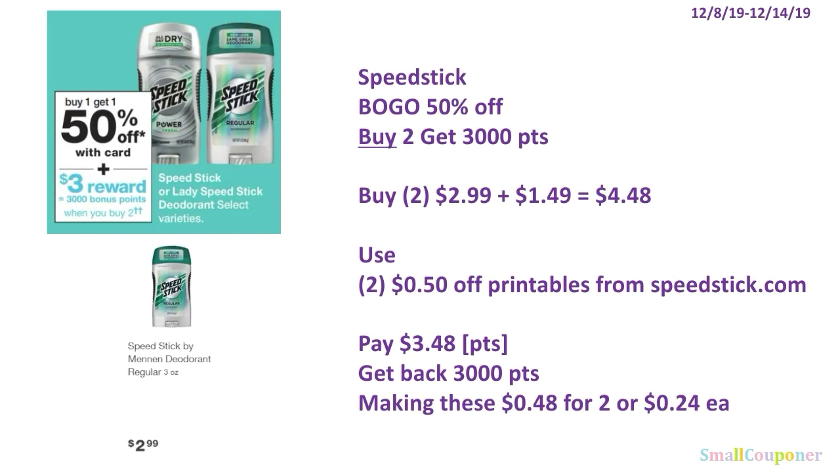The Speed Stick deodorants are BOGO 50% off. When you buy two, you get 3,000 points. One will be $2.99, the second one 50% off at $1.49, so two will be $4.48. Use two of the $0.50 off printables from SpeedStick.com, pay $3.48 — you can use your points here, this is a buy deal. Get back 3,000 points, making these $0.48 for two, or $0.24 each.